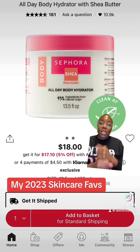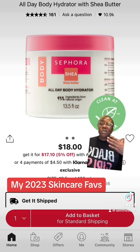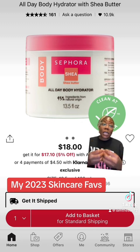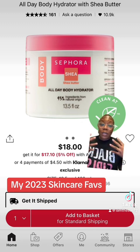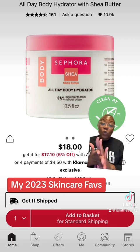My absolute favorite body cream is from Sephora Collection. This one has shea butter in it. I'm so glad they reformulated because the original one smelled like perm — I did not like it. I'm glad they reformulated. Love the smell of this one. Love the level of hydration it gives my skin after I come out of the shower. It smells really nicely. I buy this over and over again.